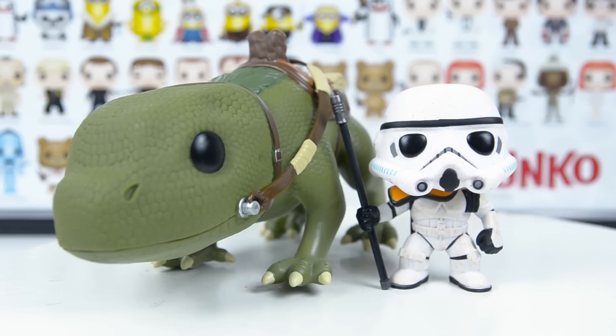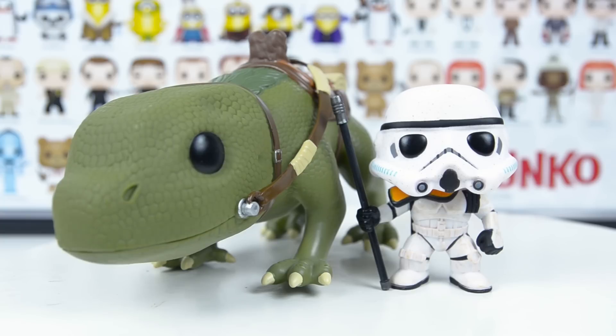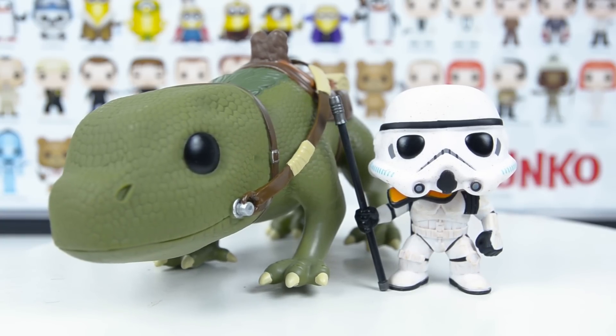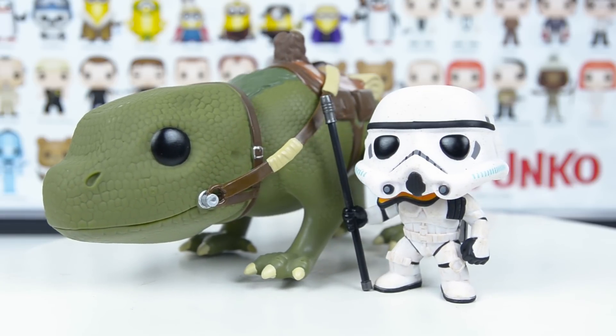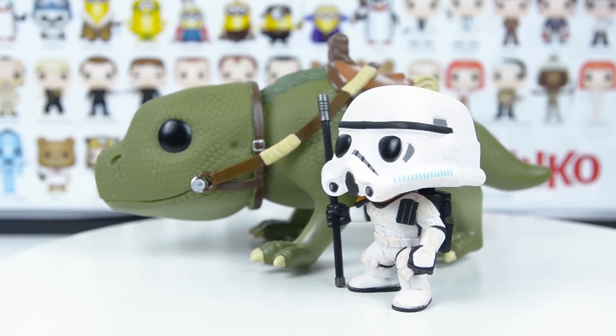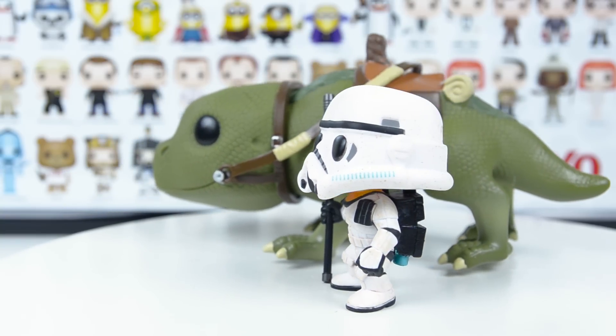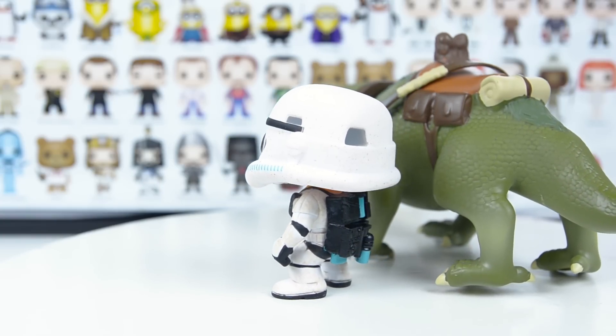First up, we have the Dewback and the Sand Trooper. And just like all the other characters in the Funko Pop Star Wars line, these two are bobbleheads. Even the Dewback is a bobblehead, and that's pretty interesting. And this Sand Trooper is awesome too. I'm not too sure how well it's going to come off in the camera, but he does have some sand coloration on him - little brown specks that have been placed all around his armor. Of course, they're supposed to be sand because it is a Sand Trooper, and it looks really, really good.